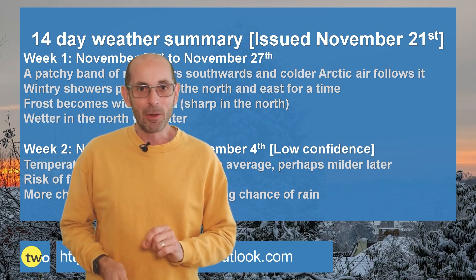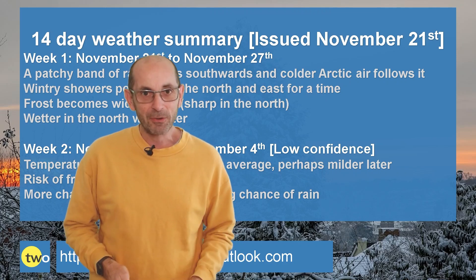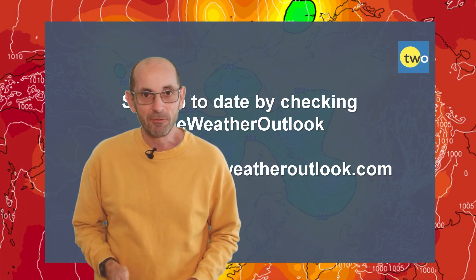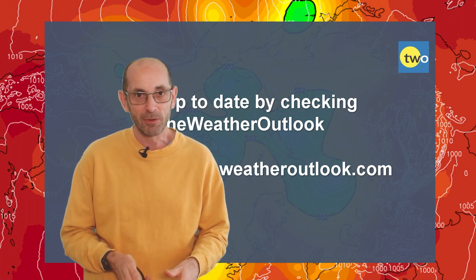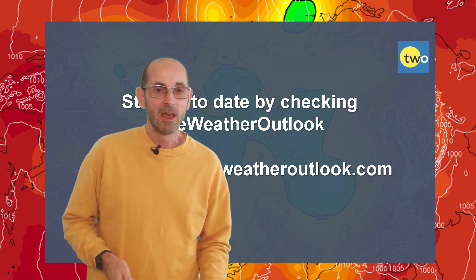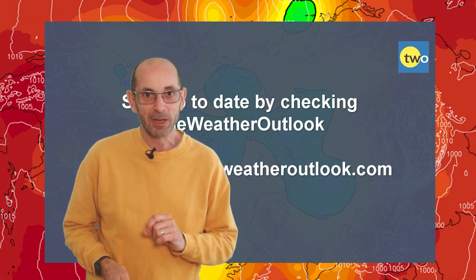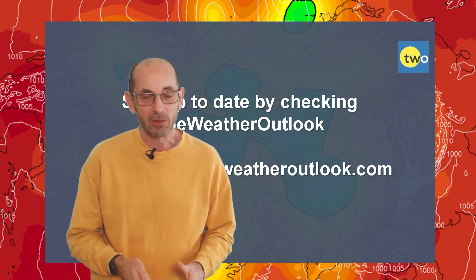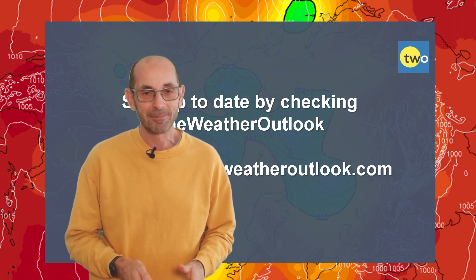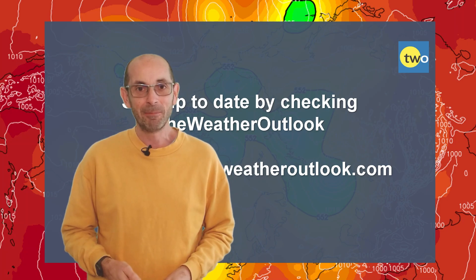Anyway, I hope you enjoyed this video and found it useful as ever. If you did, please consider hitting the like button below and subscribing to the channel if you haven't done so already. And of course, stay up to date with day-to-day weather developments by checking out the weatheroutlook.com website. Thank you. Bye now.